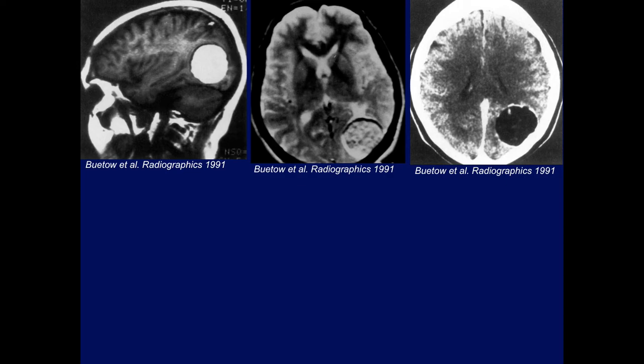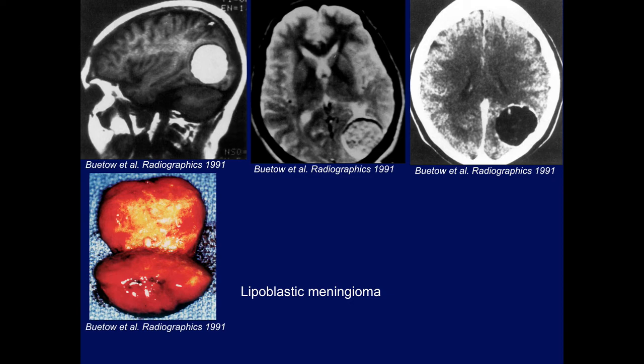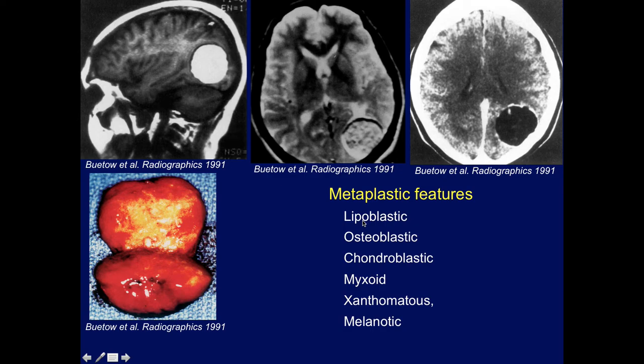What is this condition called? It's lipoblastic — this is a lipoblastic meningioma. Here's the specimen that was removed in this case. Meningiomas can have metaplastic features. More commonly it's the lipoblastic variety. You can also have osteoblastic, chondroblastic, myxoid, xanthomatous, and melanotic types. But this is a case of lipoblastic.